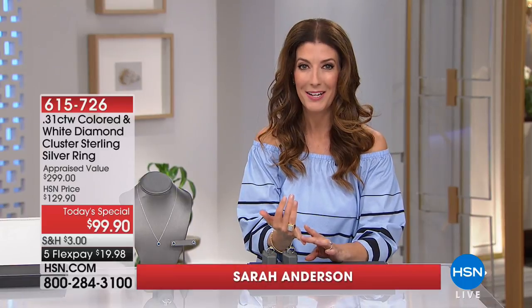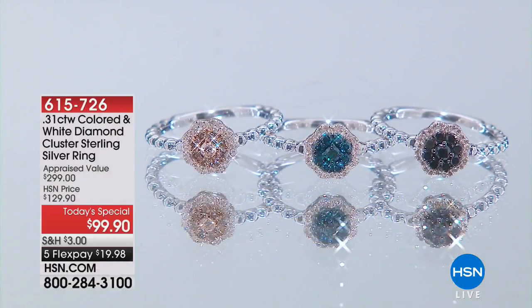How about not just beautiful, gorgeous white diamonds, but what about fancy colored diamonds, champagne colored diamonds, blue diamonds, black diamonds. If you're a diamond connoisseur, today is your day.